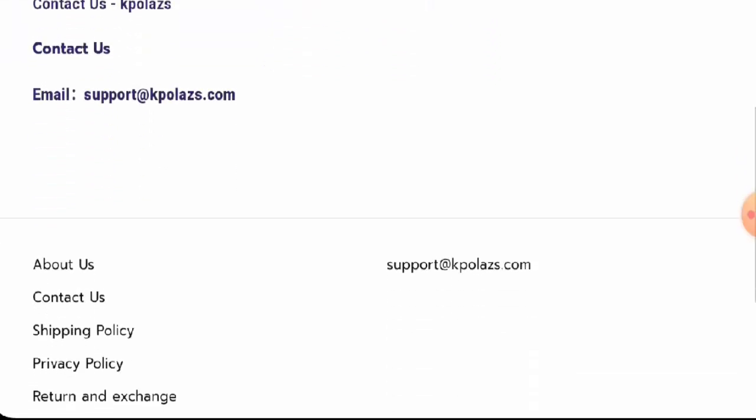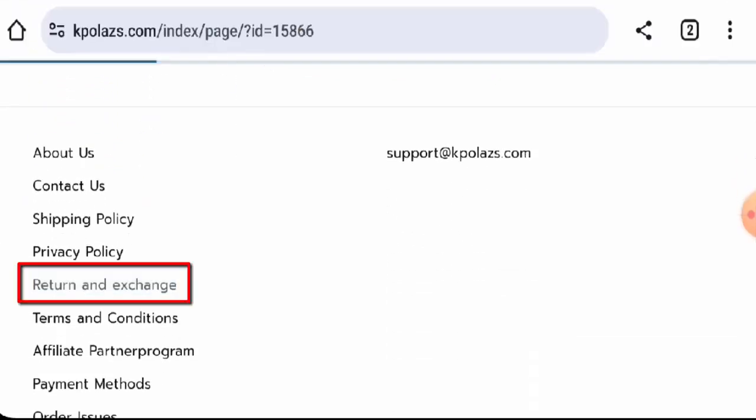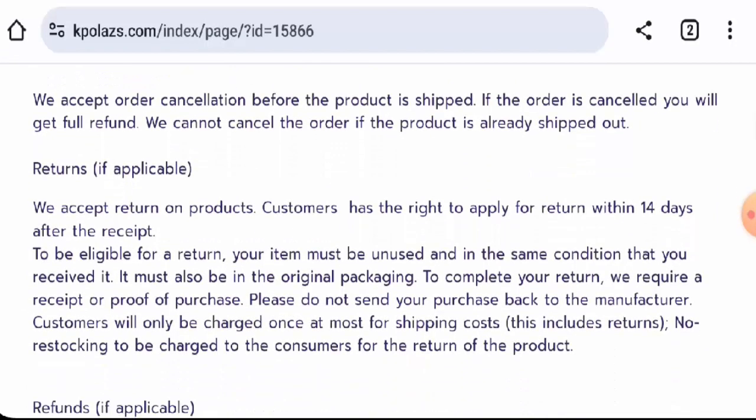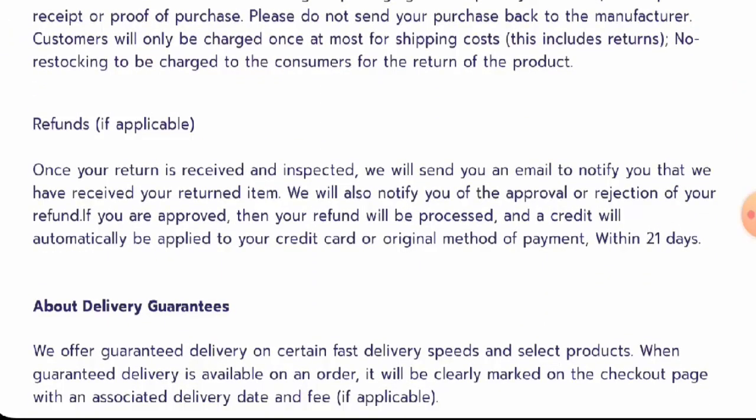Now we will check the return and refund policy. If you would like to return your product, you have 14 days after receipt to do so. Regarding the refund, once approved, your refund will be sent to your original payment method within 21 days.